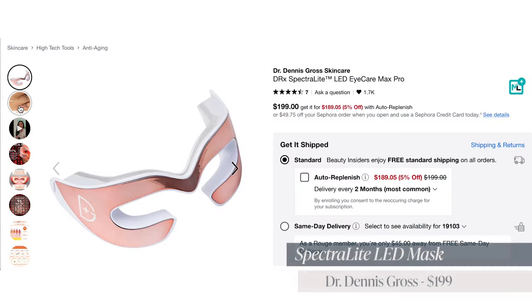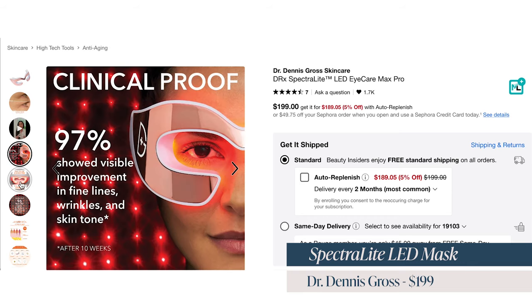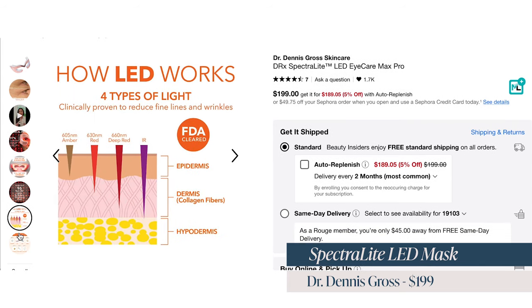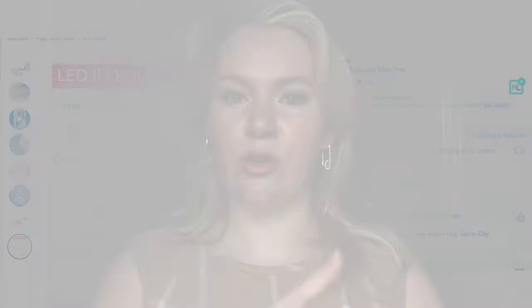Another skincare appliance you can get for mom, if she already has a microcurrent device, is the Dr. Dennis Gross Eye Spectra LED Mask. This is an LED red light mask for the eye area only. It helps replenish collagen — red light technology is supposed to do a lot of great things for anti-aging, wrinkles, and fine lines by stimulating collagen in the skin. This is another item I bought for my mom and she loves and uses it daily.